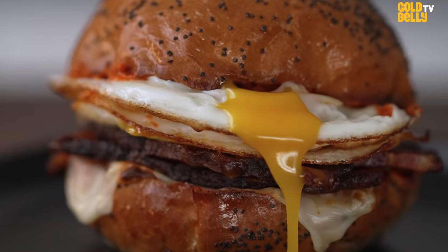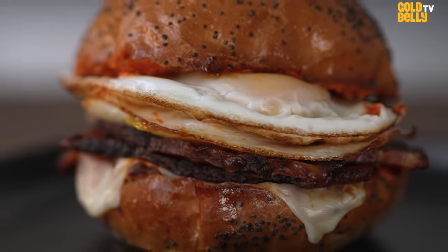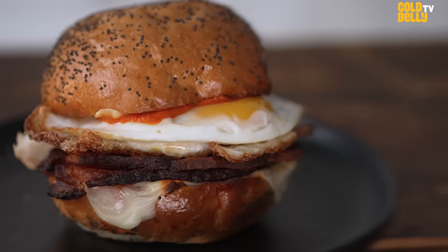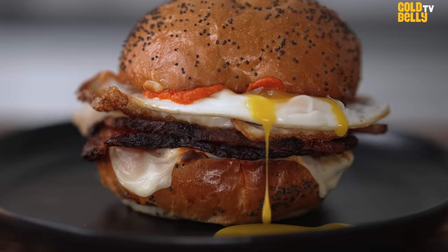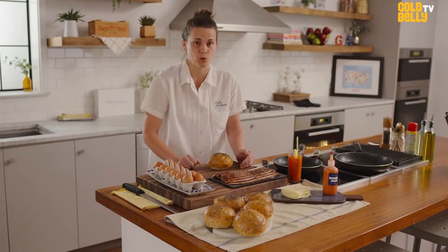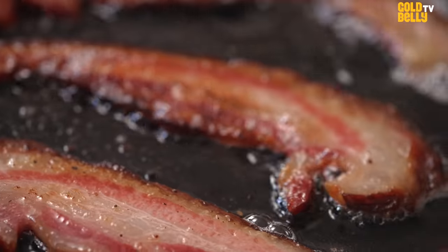There it is — the famous Daily Provisions bacon, egg, and cheese. You won't find this anywhere else, shipped anywhere with Goldbelly. Definitely need to trust that this is the best bacon, egg, and cheese that you will eat. I have to struggle not to eat one every day when I walk into work, even though I usually do. Mmm!